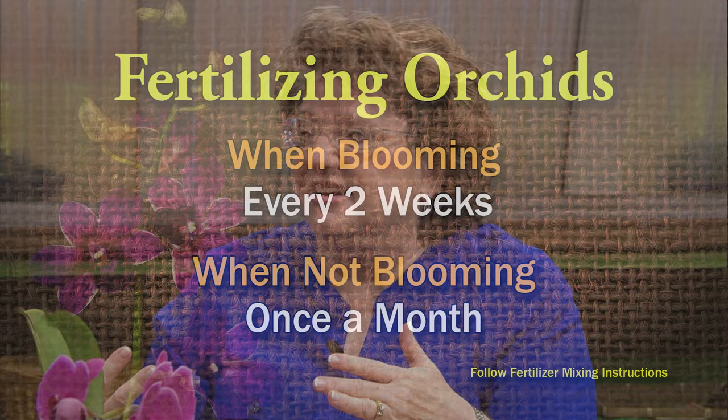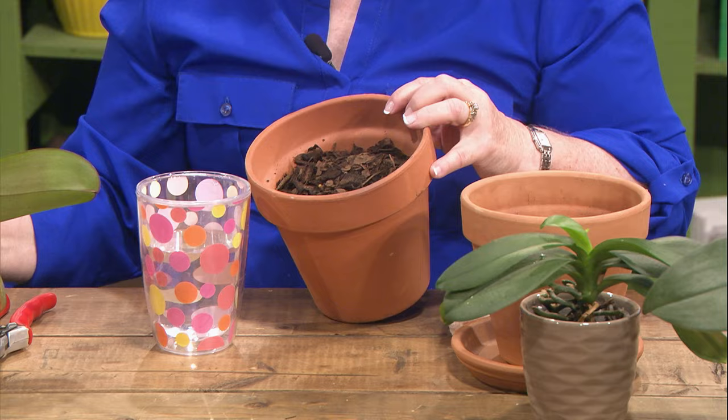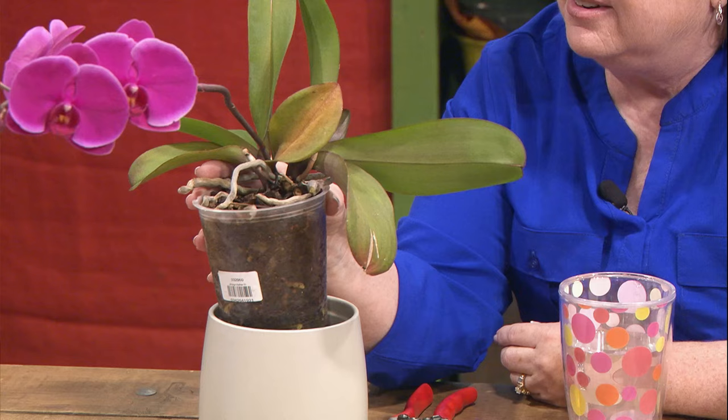These are all planted in bark — it's not soil, so water just runs through it. The problem is people will water it and not let it drain out. I just watered it yesterday and it's got some water in the bottom, but the container goes up so it's not really sitting in water. This will dry out — it usually takes about a week.